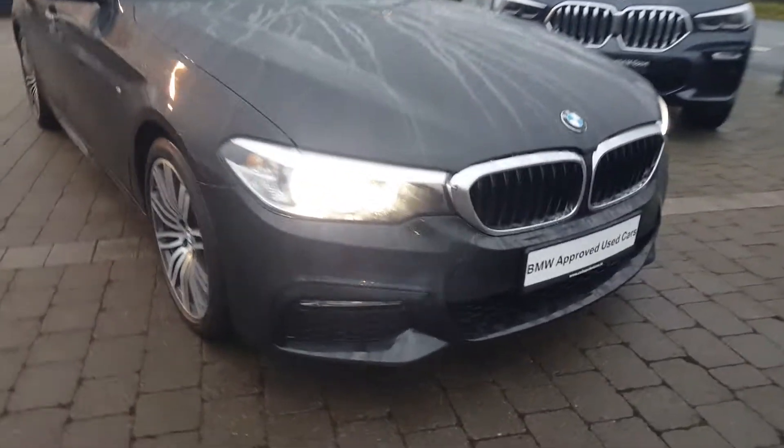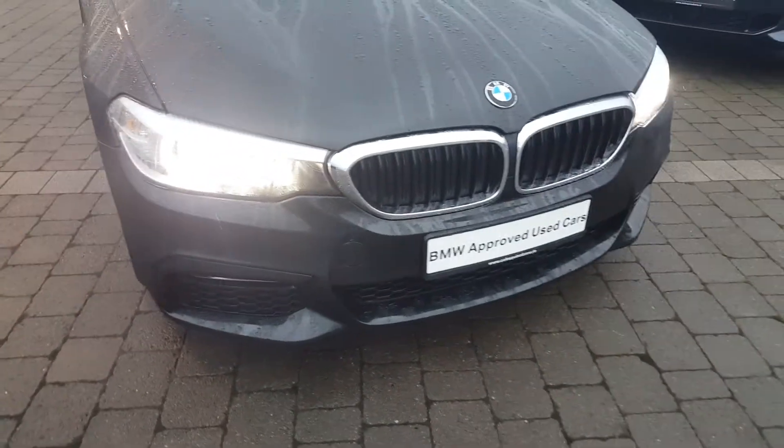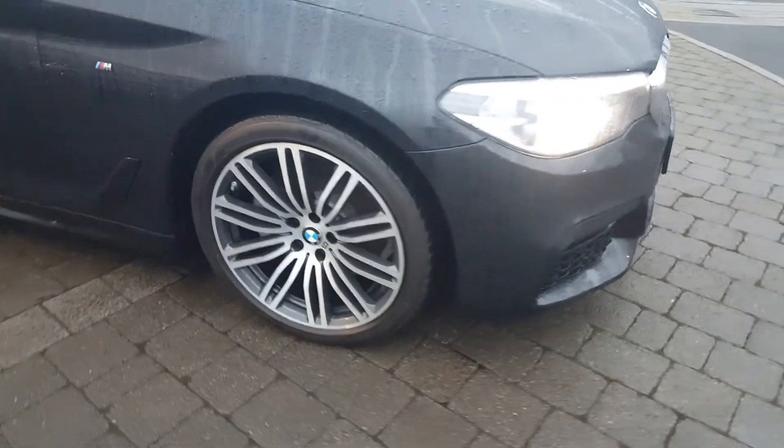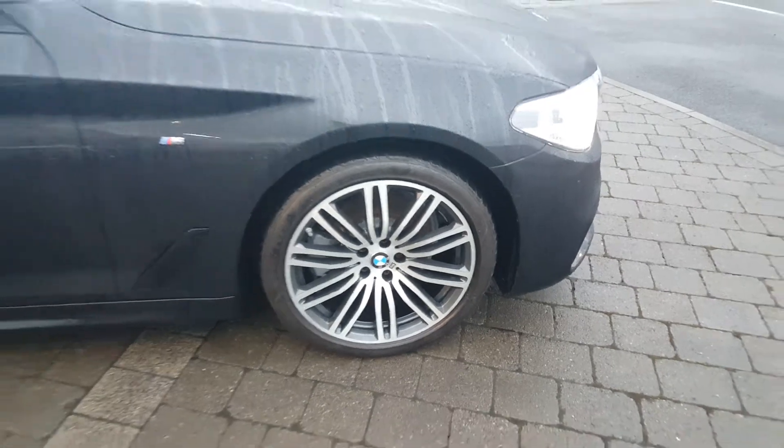Take a look at the front — you can see the lovely finish on the black grille. You have your LED fog lights and your front parking sensors. 19-inch double spoke light M Sport alloys and run flat tyres.